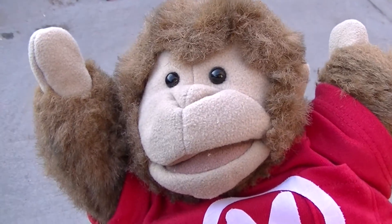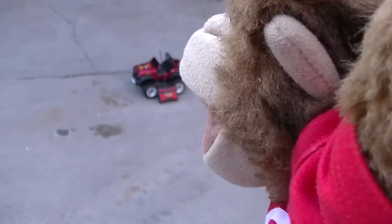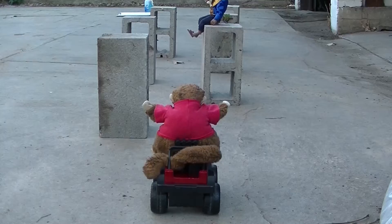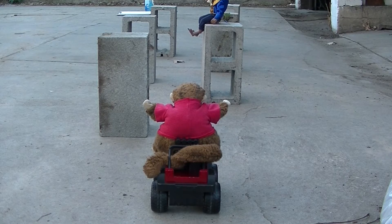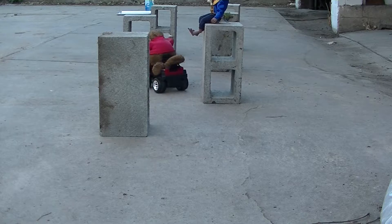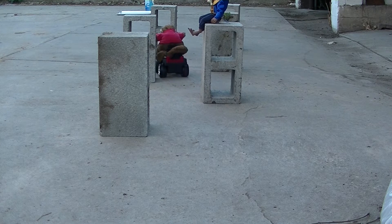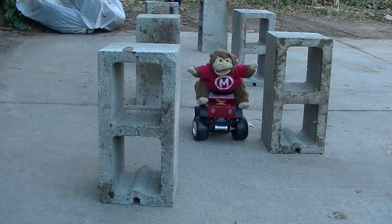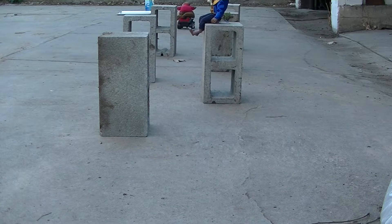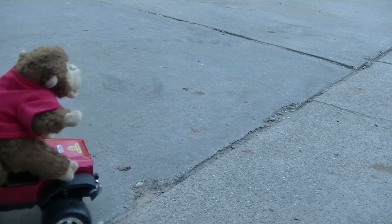Are you up for the challenge, Monks? Yeah, I'm willing to give it a shot, Matt. Let's get in my car and let's do this thing. Alright, I'm ready to go! Woo-hoo! I did it! On to the next challenge!